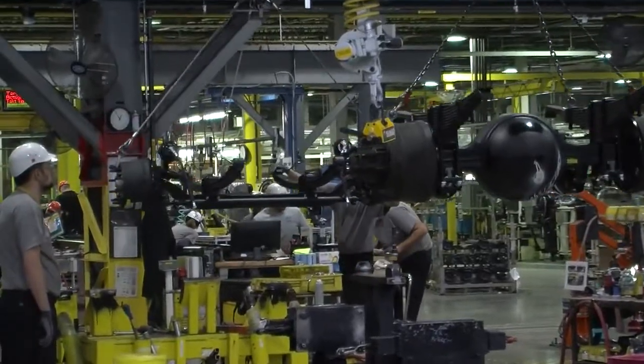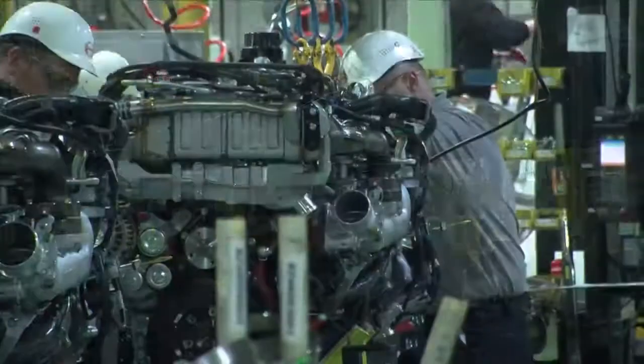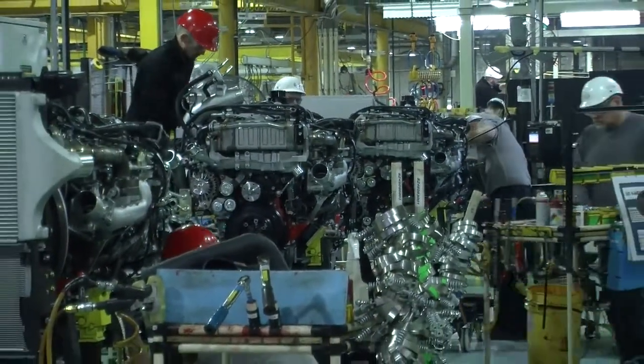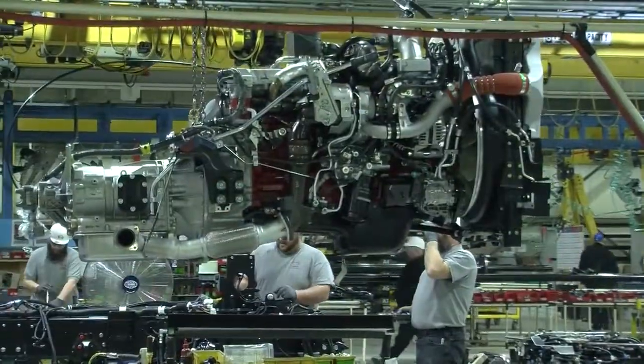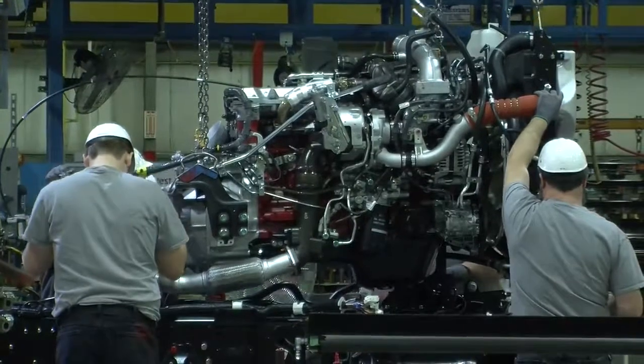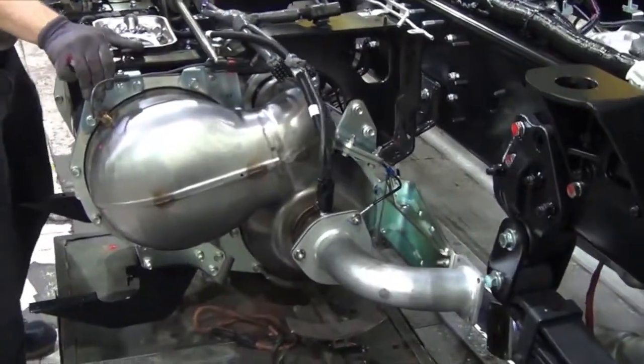As the truck continues down the line, the axles are also mated. Next, the engine is dropped into the frame. Hino has a special SCR exhaust system designed to keep truck emissions environmentally friendly, and this is added to the truck at this time.